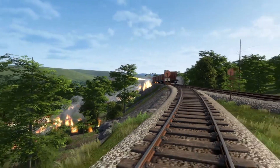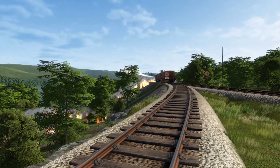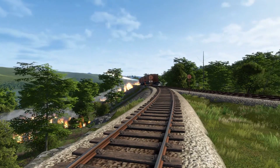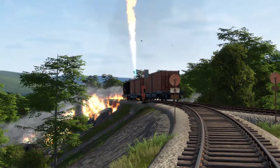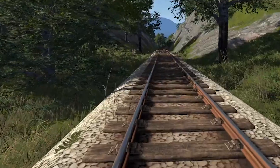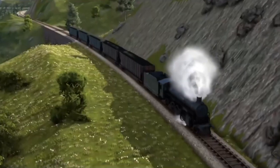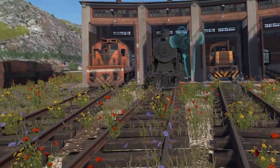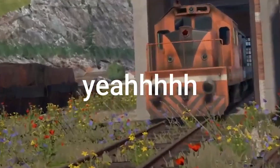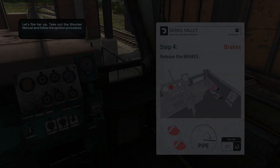The Rail Valley is a compelling train simulation game that excels in providing a realistic and immersive experience. Its attention to detail, realistic mechanics, and open-world exploration make it a standout choice for train enthusiasts and simulation game fans. With its career mode, multiplayer functionality, modding support, and ongoing updates, The Rail Valley offers a comprehensive and engaging experience that will keep players coming back for more. Whether you are a passionate train fan or simply enjoy immersive simulation games, The Rail Valley is a title worth considering. Thank you for watching, guys. Goodbye.